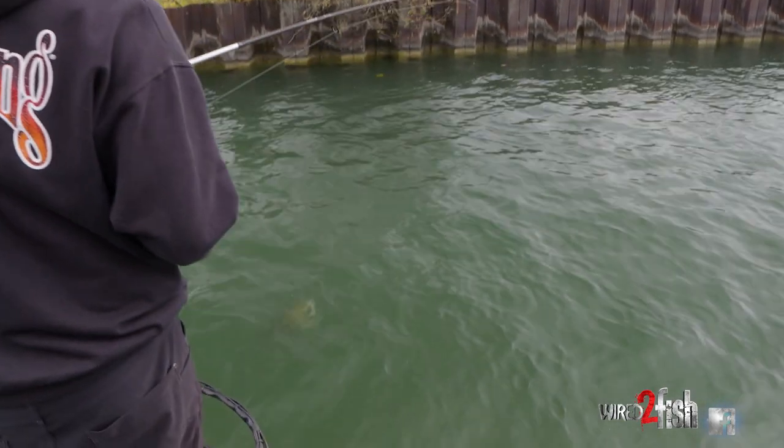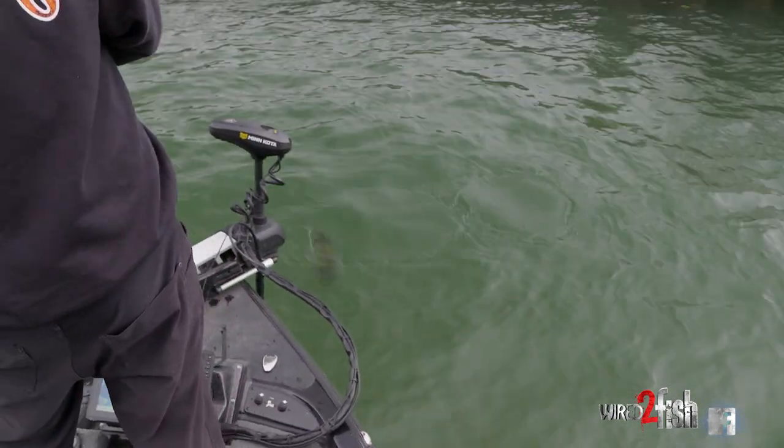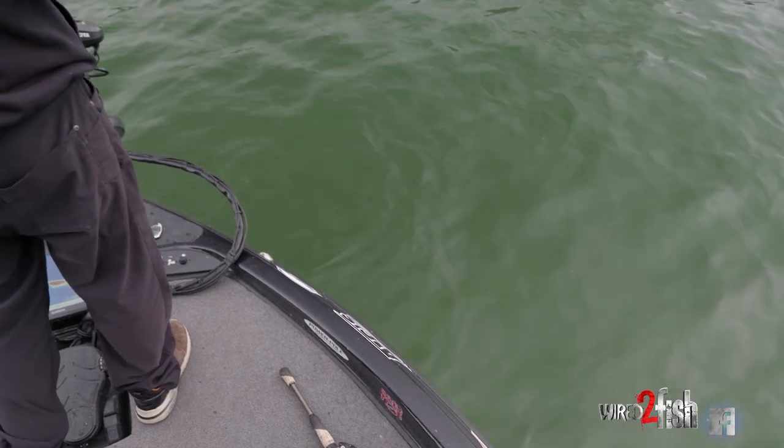Anytime you got some current on these, especially smallmouth — these smallmouth, they love their current. And they are mean when they're in the current.